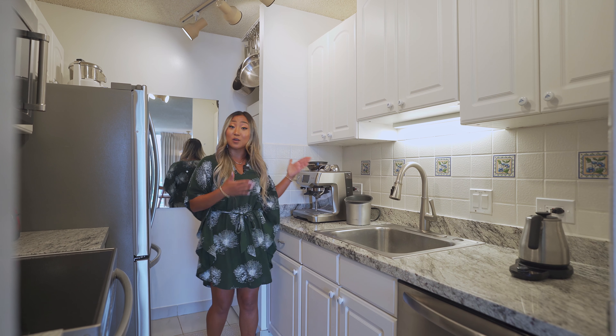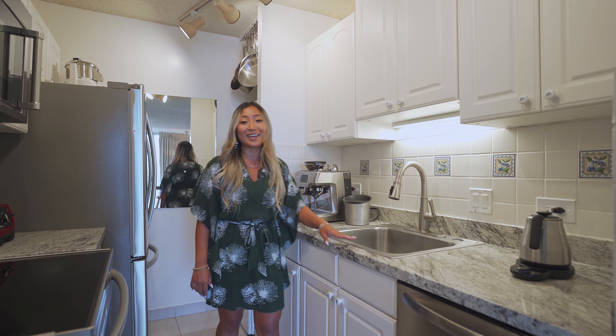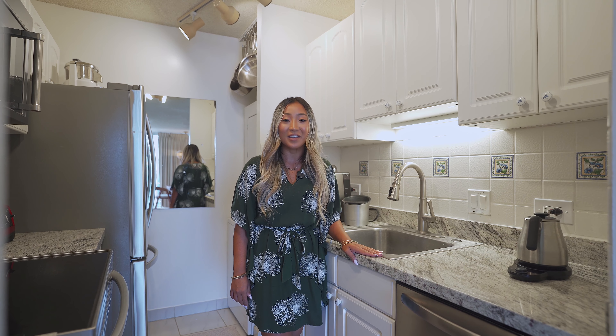One great thing about this 2104 unit is that the washer and dryer is in the kitchen, which means it's not going to take away any space in the bathroom for the walk-in closet, which I'm about to show you.